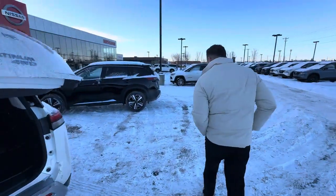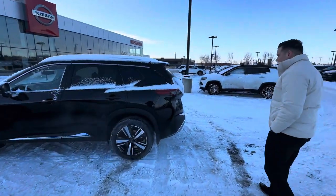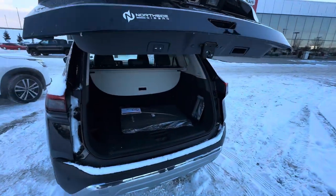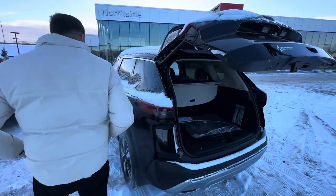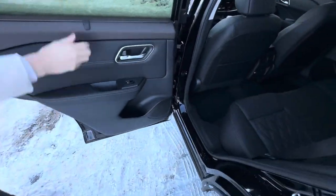Now onto the Rogue. Pretty similar features. Obviously this is a smaller SUV, but it's still pretty roomy. You do get a power liftgate with kick motion as well, and tons of room. This being the Rogue, you do get that 90-degree door opening. You also get a rear sunshade as well.